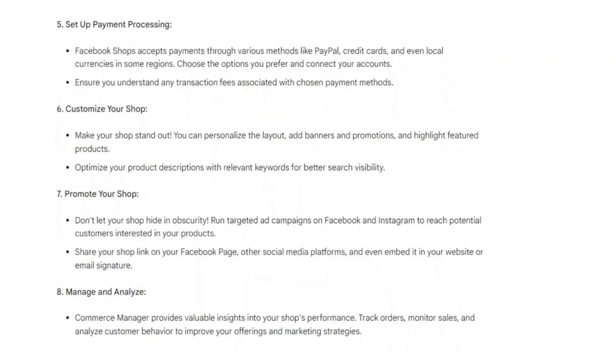Make your shop stand out. You can personalize the layout, add banners and promotions, and highlight featured products. Then optimize your product descriptions with relevant keywords for better search visibility.